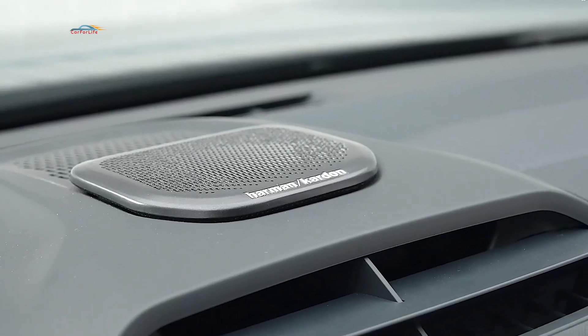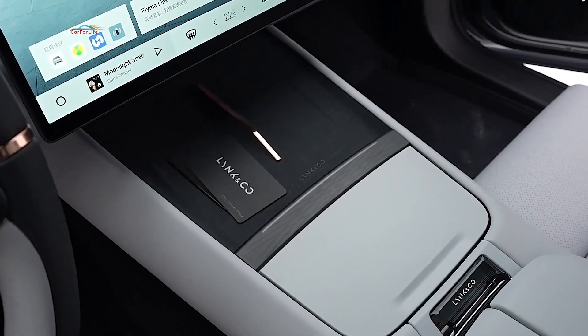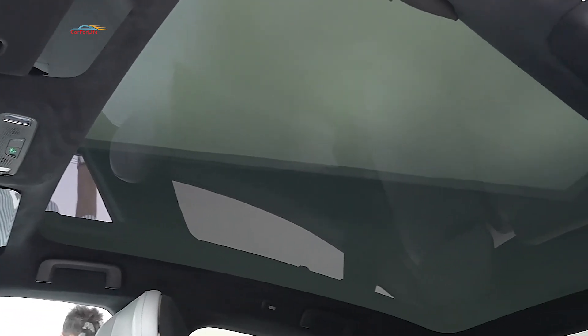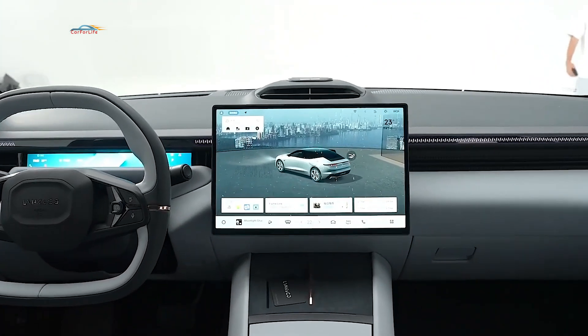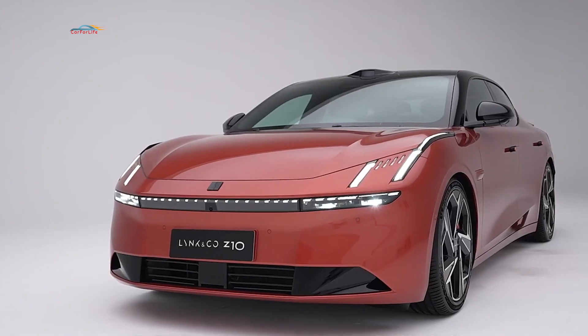The Electro-Sedan uses the SEA platform, which is also used on electric cars from Lotus, Smart, Zeekr, and Volvo. The chassis has a high-quality design, with 84.65% made of high-quality steel and aluminum, providing high strength and reduced weight.